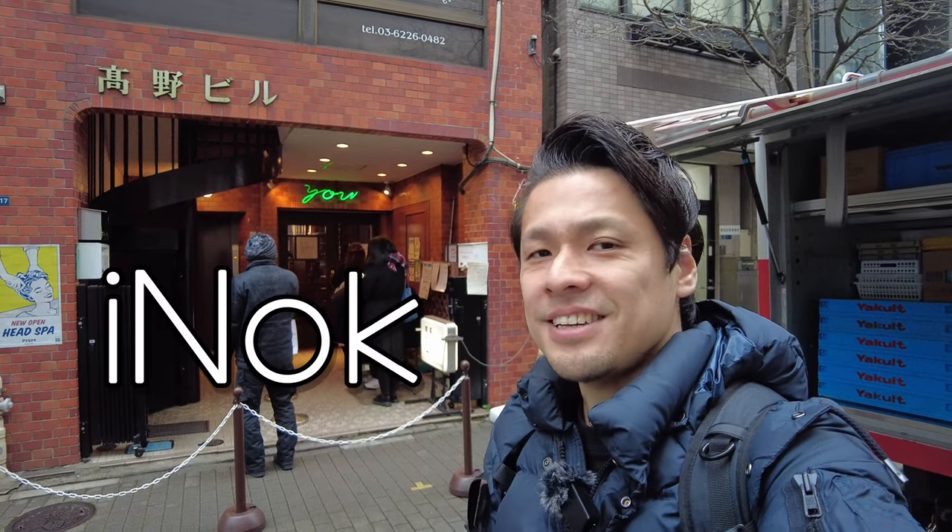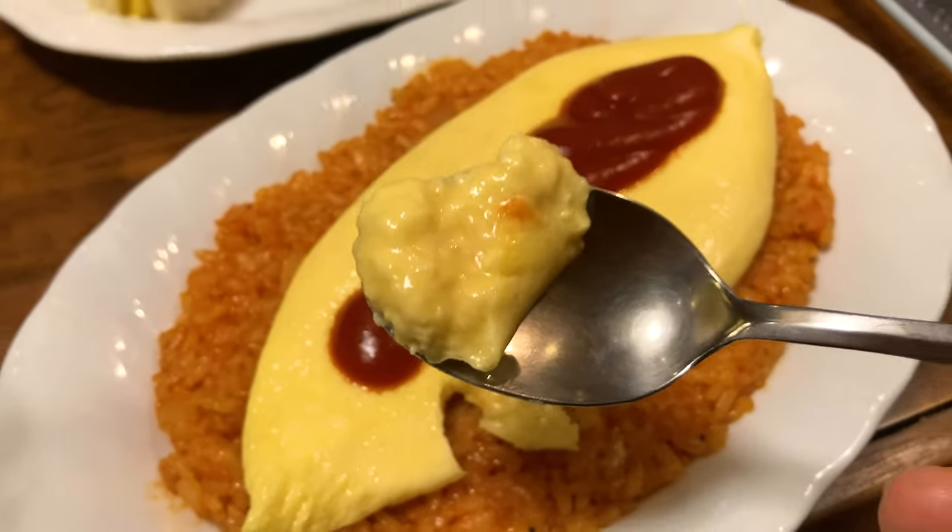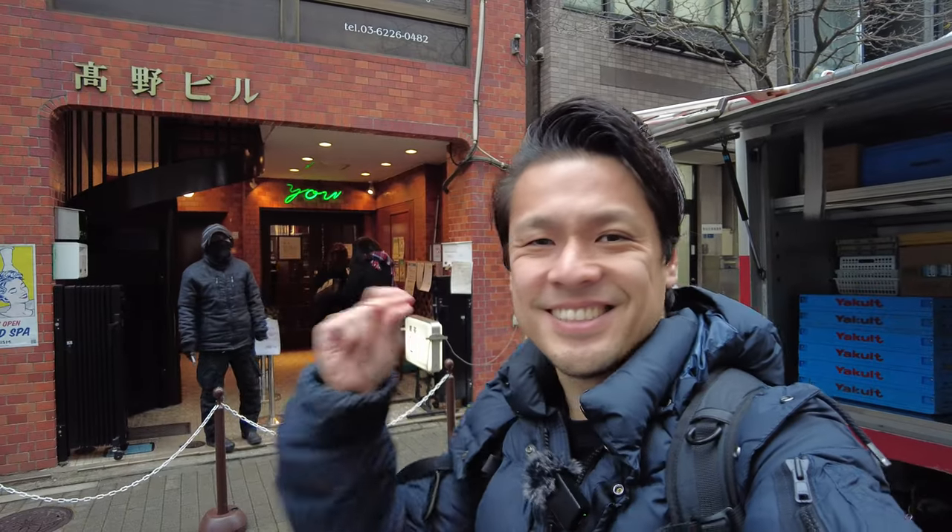Hi everybody! This is Anok. In this video, I'll share the best fluffy Japanese omelet rice in Kisayu. Let's go!